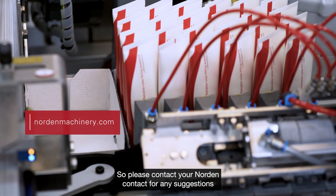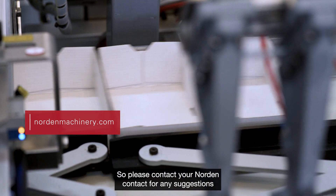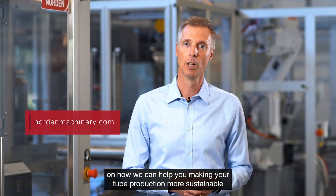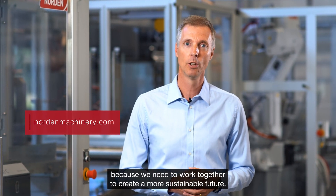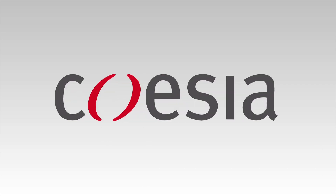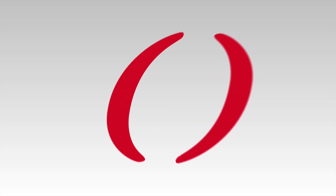Please contact your Norden contact for any suggestions on how we can help you make your tube production more sustainable — because we need to work together to create a more sustainable future. Thank you for joining us.